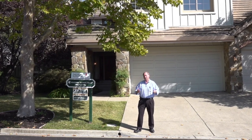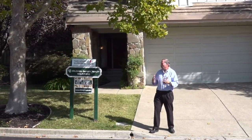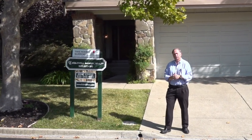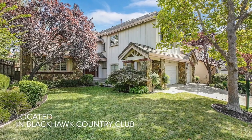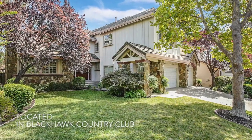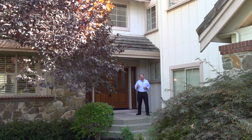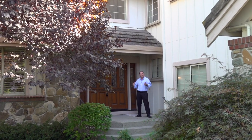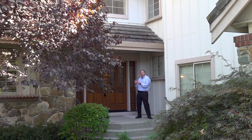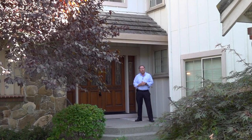Welcome to Blackhawk Country Club and 3515 Deercrest Drive. This home, like all of our homes, supports St. Jude Children's Hospital. This home is almost 3,600 square feet — five bedrooms — and it sits right on the sixth green of Blackhawk Country Club's Falls course.